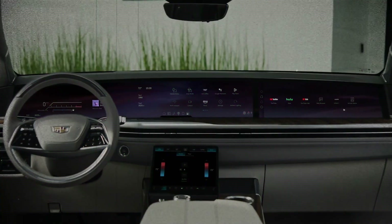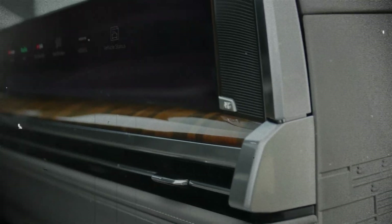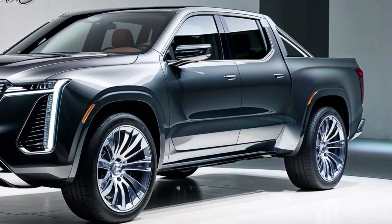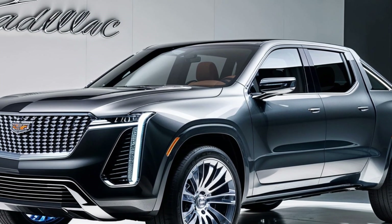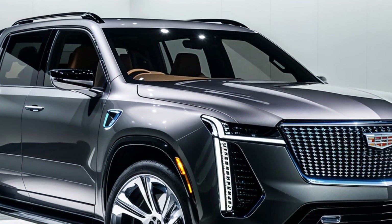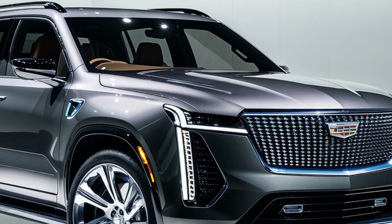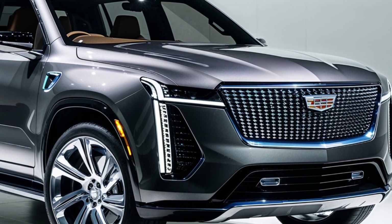The luxurious interior. Step inside and you're greeted by a cabin that rivals the finest luxury sedans. Hand-stitched leather, premium materials, and cutting-edge technology create an ambiance of unparalleled opulence. From the plush seats to the advanced infotainment system, every detail has been meticulously crafted to provide a luxurious driving experience.